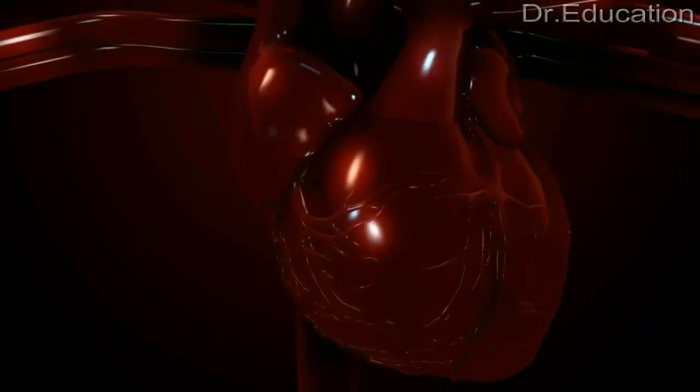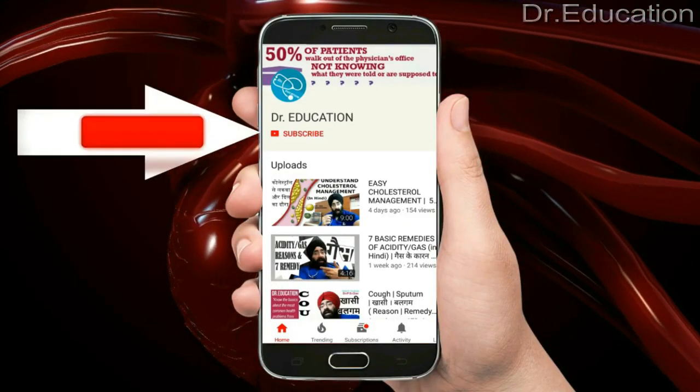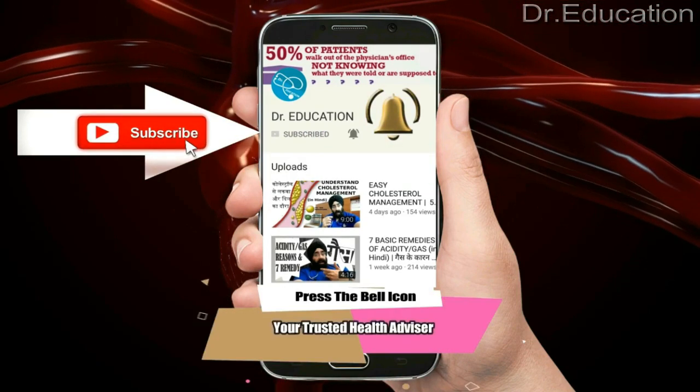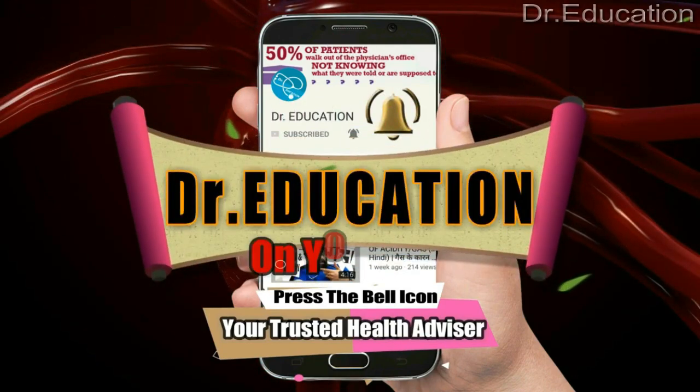If you have tingling numbness, this video is for you. If you want to know about health and have health concerns, subscribe to my channel and hit the bell icon. Numbness and tingling are basically abnormal sensations, and sensations are because of nerves — nerves coming from your brain and spinal cord.